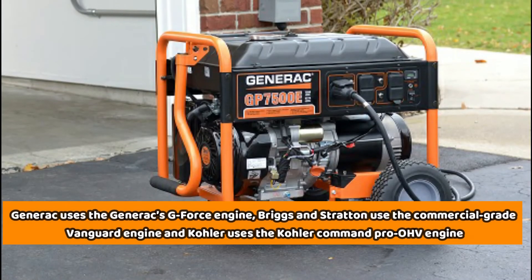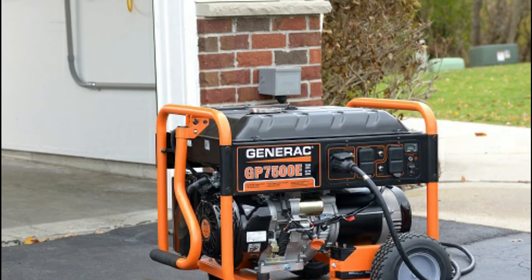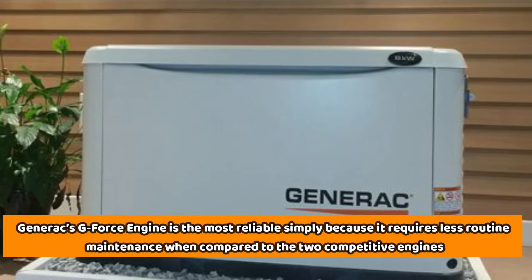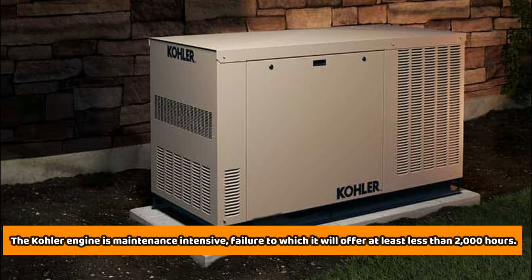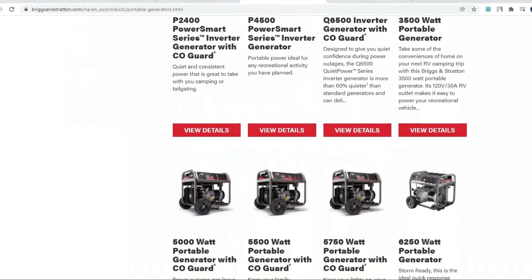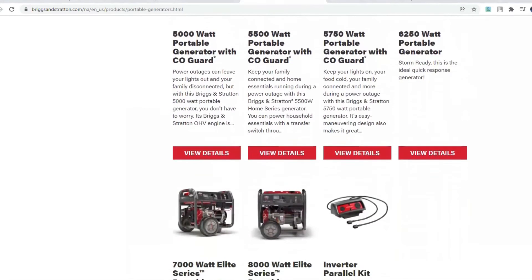Generac uses the Generac G-Force Engine, Briggs & Stratton uses the commercial-grade Vanguard Engine, and Kohler uses the Kohler Command Pro OHV Engine. Of these three brands, Generac's G-Force Engine is the most reliable simply because it requires less routine maintenance compared to the two competitive engines. The Kohler Engine is maintenance-intensive, and failure to maintain it will offer less than 2000 hours. Vanguard engines feature updated technology including electronic fuel injection for improved starting at all temperatures, and electronic throttle control for smooth and consistent power despite the load on the engine.